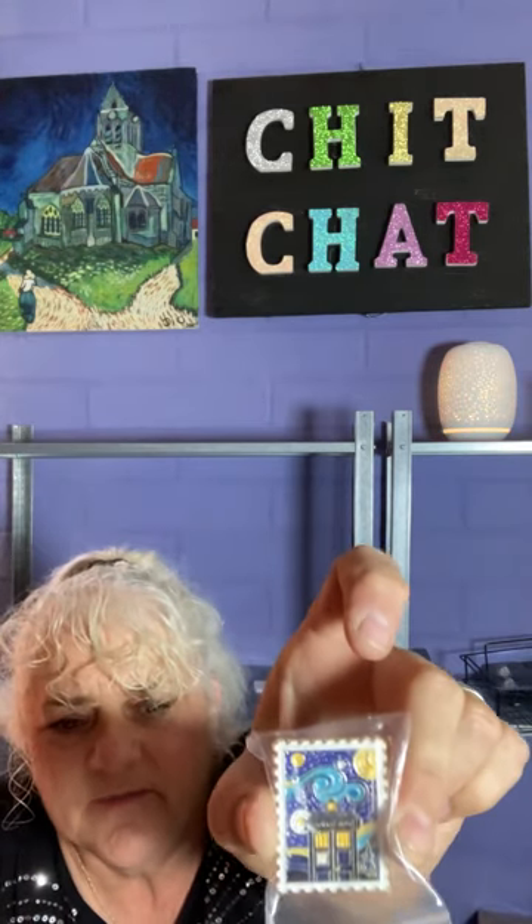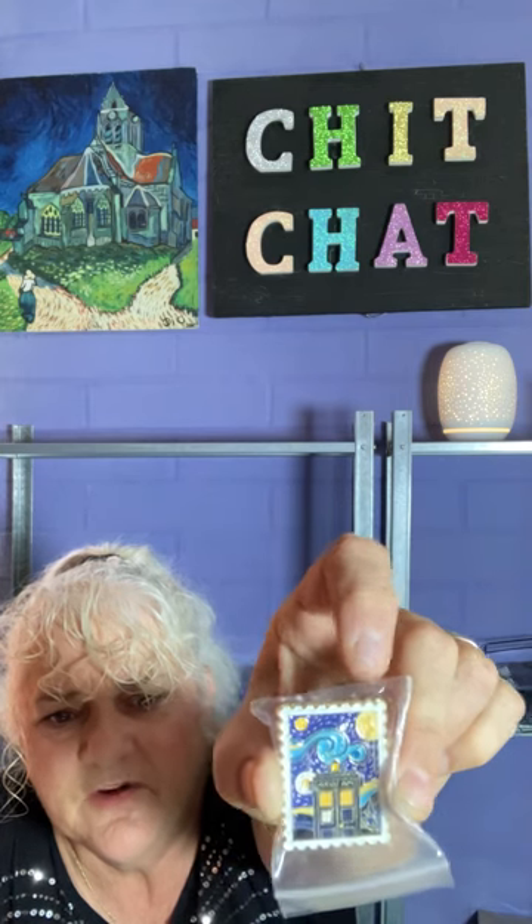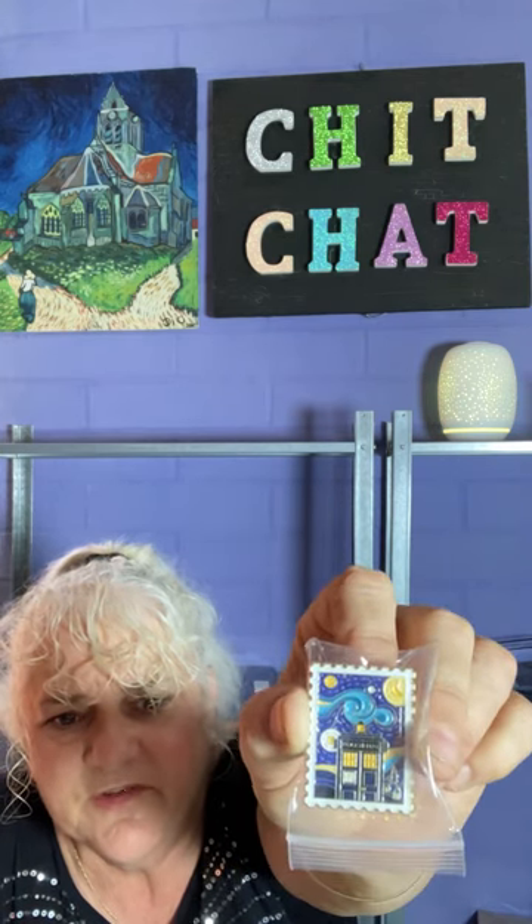Speaking of badges - let's do one! This badge I paid $2.37 and it's now $2.49. It's Van Gogh but it's the Tardis in Van Gogh style, and it's in the shape of a stamp which I think is really cute.